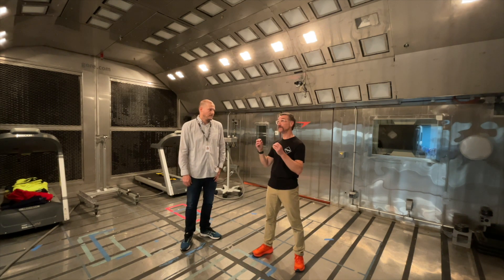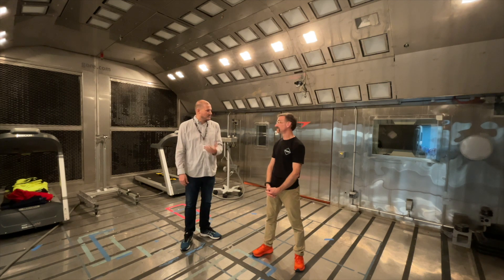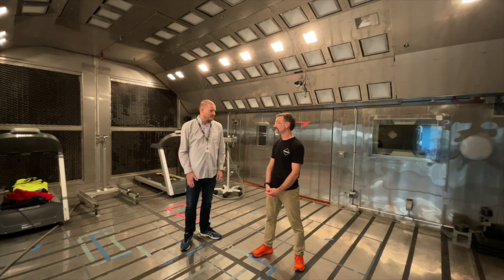One thing I didn't hear you mention was rain. For accurate rain testing you need to make sure the raindrops are reaching terminal velocity, and the ceiling height in here is a little low — so that's why we have the rain tower just down the hallway.